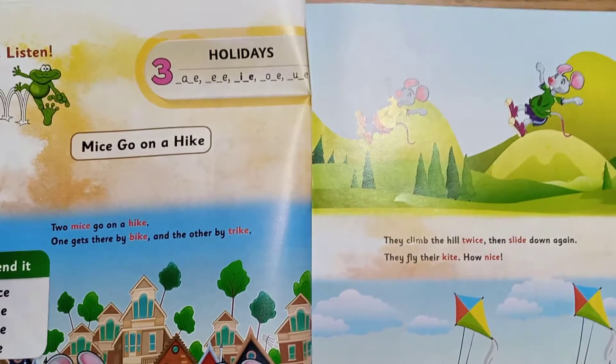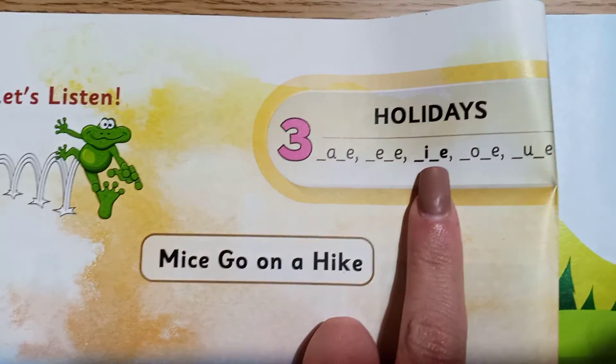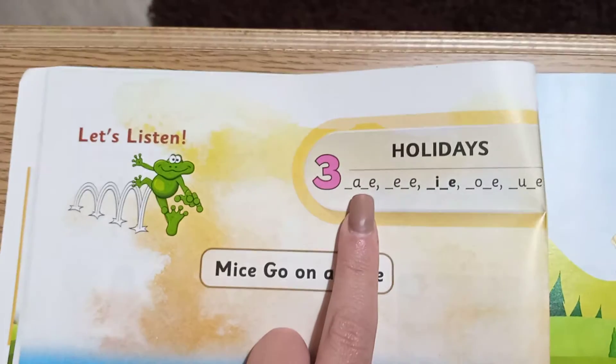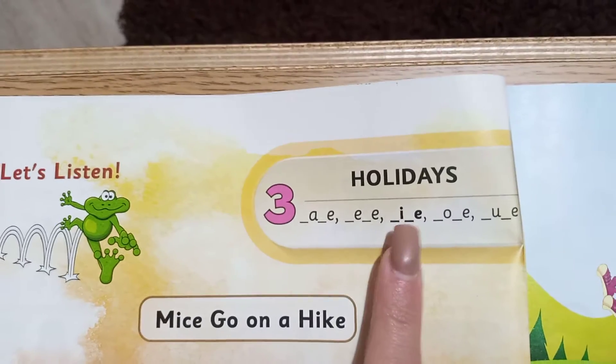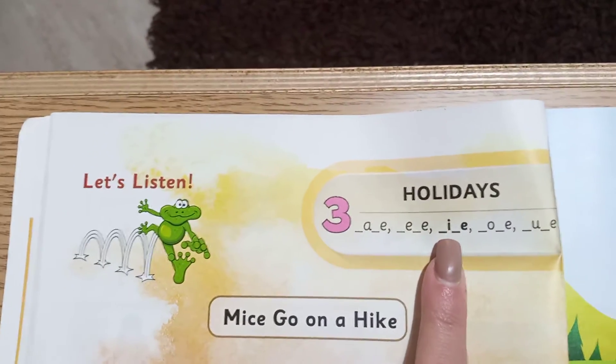Today we're going to talk about stepping stones long I. Stepping stones long I. Where is long I? It's this. We had the A-E — that was the long A. The E-E — and that was the long E. And now I have this dark one, I-E, and this is the long I.